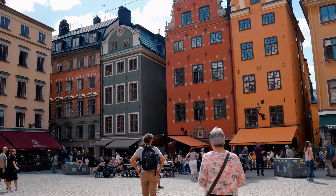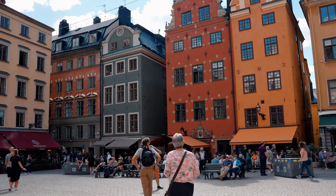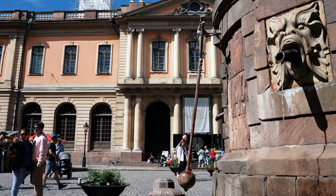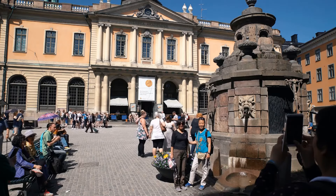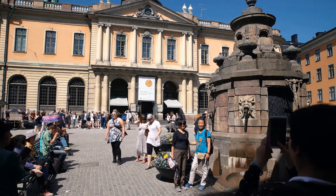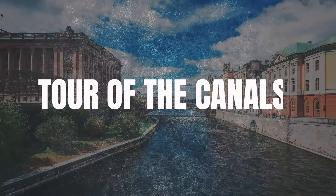In the main square, you will instantly notice another postcard view with the traditional buildings' famous tiny and colorful facades. On the other end of the square, another spot you cannot miss is the Nobel Prize Museum. Stockholm is where Nobel Prizes are attributed every year, and the ceremony takes place in the city hall you have already visited.